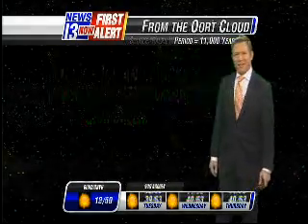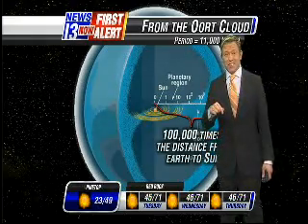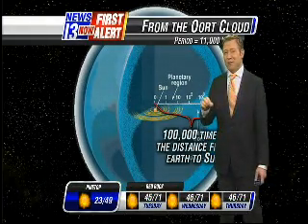It makes it glow green — a green comet, not all that common for us. Where's this comet coming from? It only visits the earth, they think, every 11,000 years.